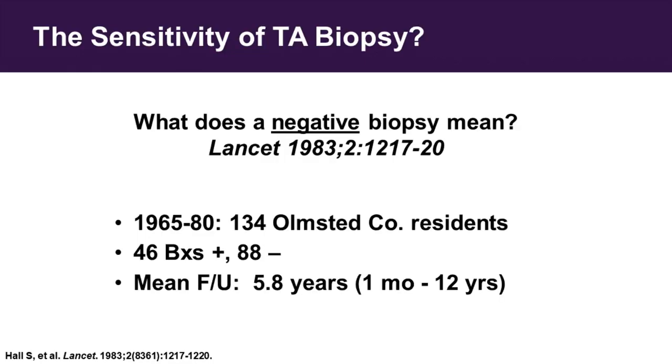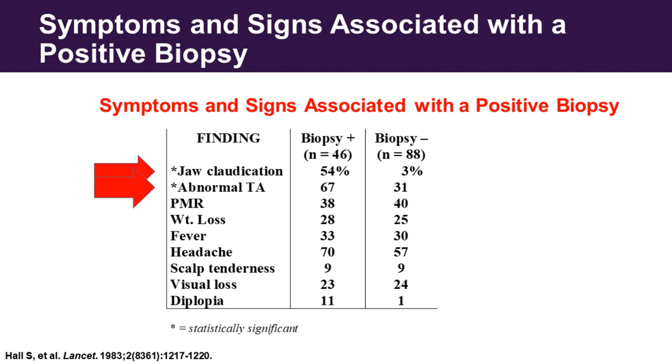The question in my mind was: is a temporal artery biopsy the next step for this patient? What is the sensitivity of temporal artery biopsy? Another paper from 1983, again from the Mayo Clinic, addressed this question. Gene Hunter's group evaluated 134 residents of Olmstead County who had undergone temporal artery biopsy at the Mayo Clinic over a 15-year period, 1965 to 1980. Forty-six of these biopsies, about a third, were positive. The other 88 were negative, and all patients were then followed for about six years.